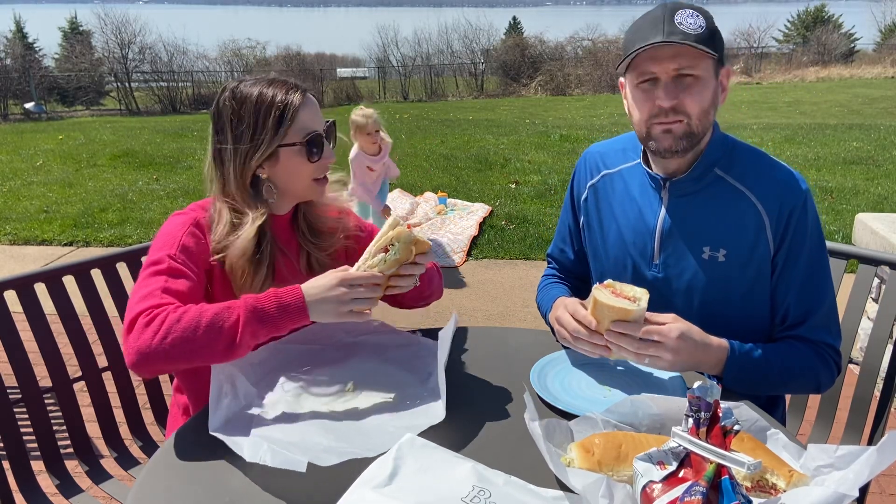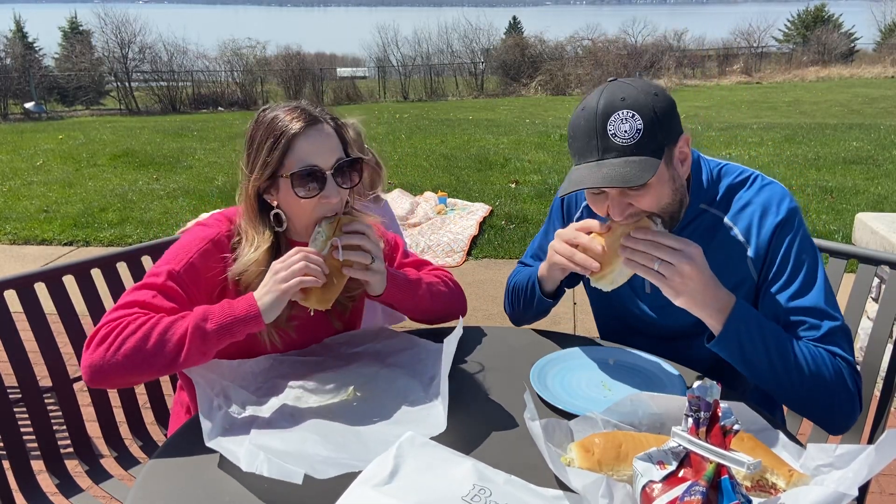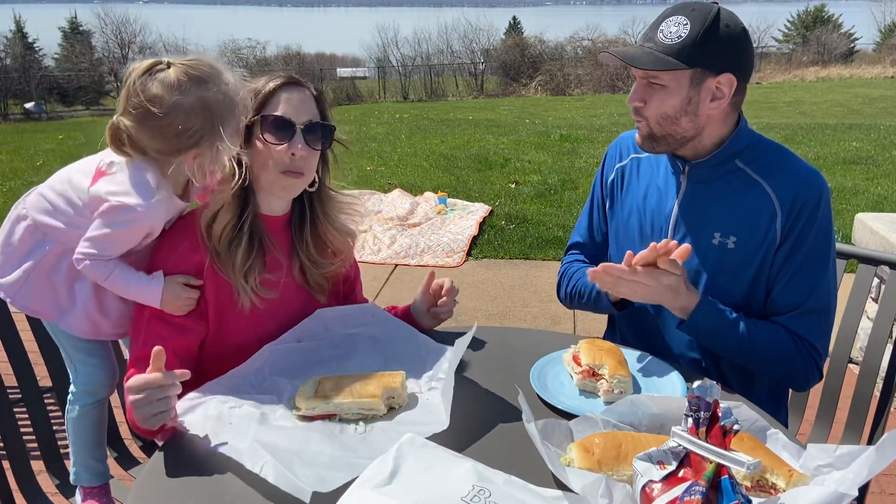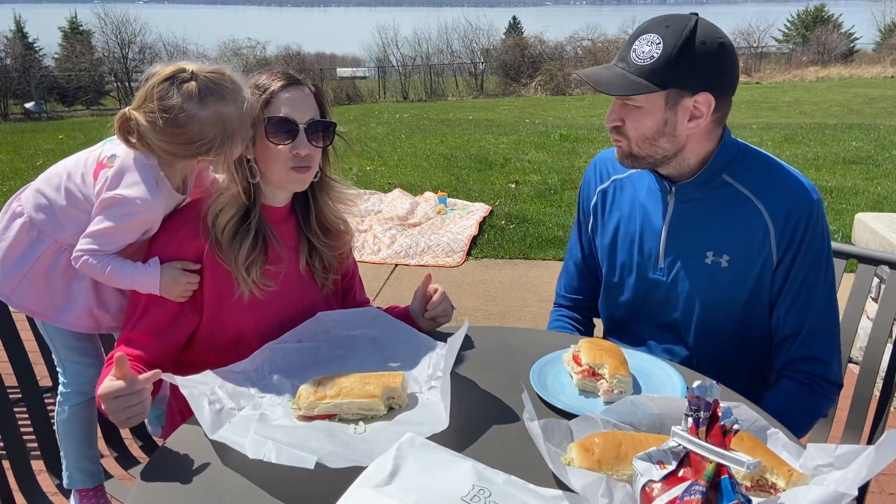Okay, so here's the turkey. Cheers! Mmm, mmm.